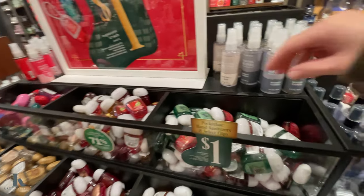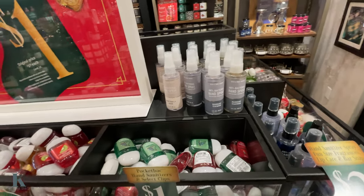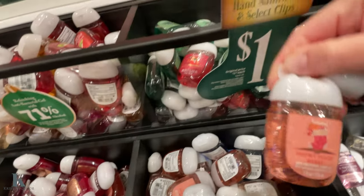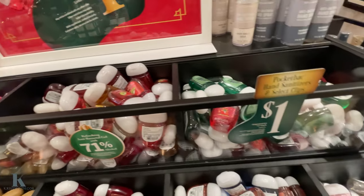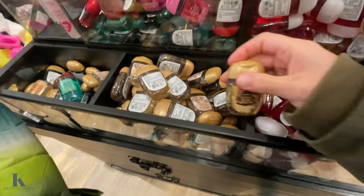And they have more Christmas scents — Bright Christmas Morning, definitely want to get that one, it smells really good. Strawberry Kiwi, this one looks good. Snow Peach Berry. Golden Berry Mistletoe — that one smells good too.